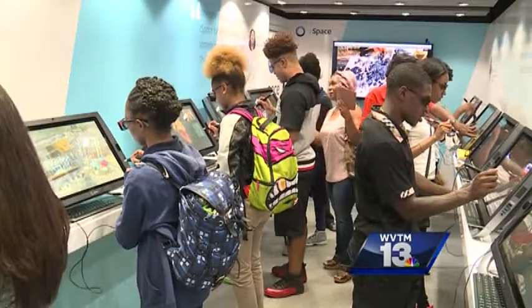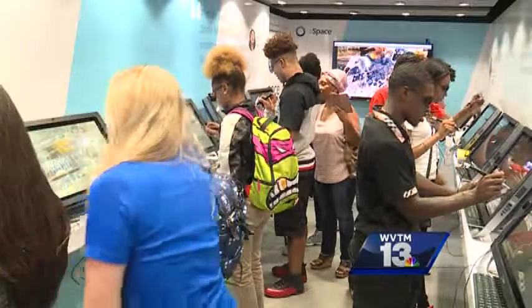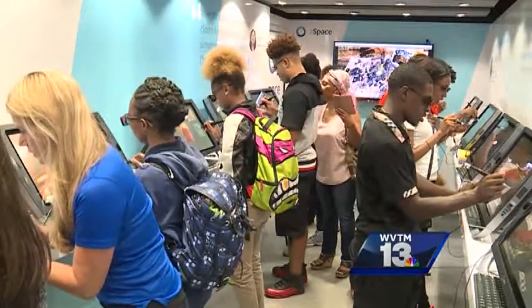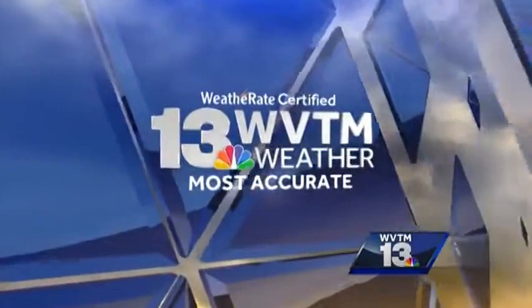This kind of technology is still pretty new in Alabama, but ZSpace says it's worked with school districts across the country for a while now. Central Alabama's only certified.